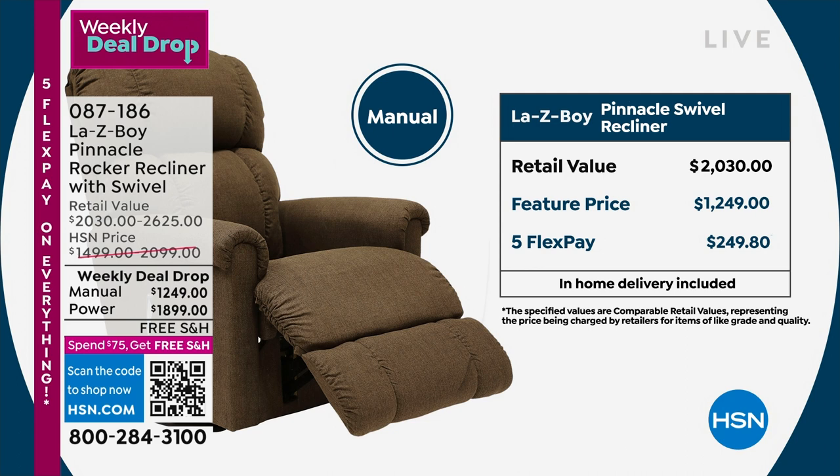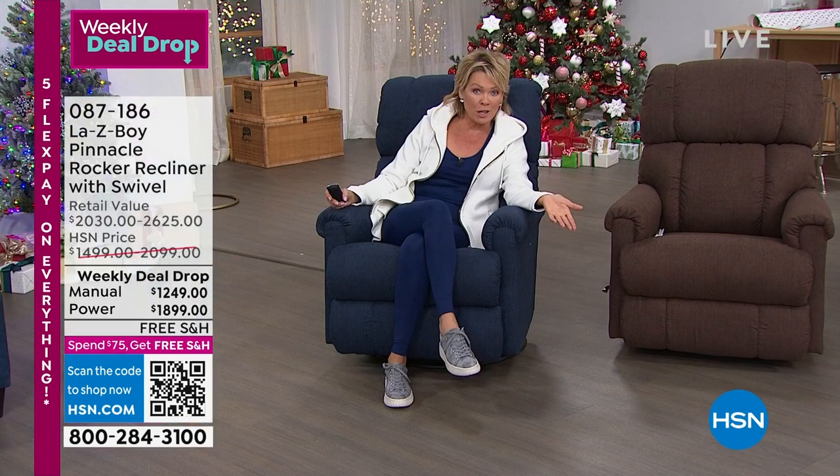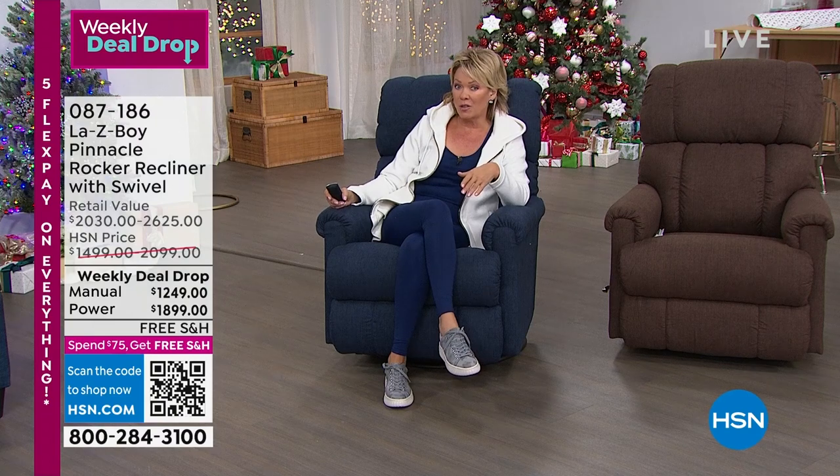That's available on five flex pay for any card you like, or with the HSN card you could do 18 months — we don't charge you interest on those payments, we just hold the balance and you pay it slowly. It's about $70 a month for the manual or about $105 for the power with 18-month financing. But this pricing goes away tomorrow.